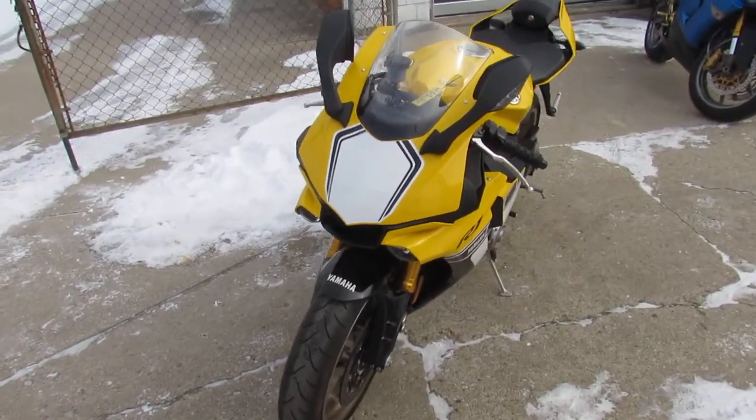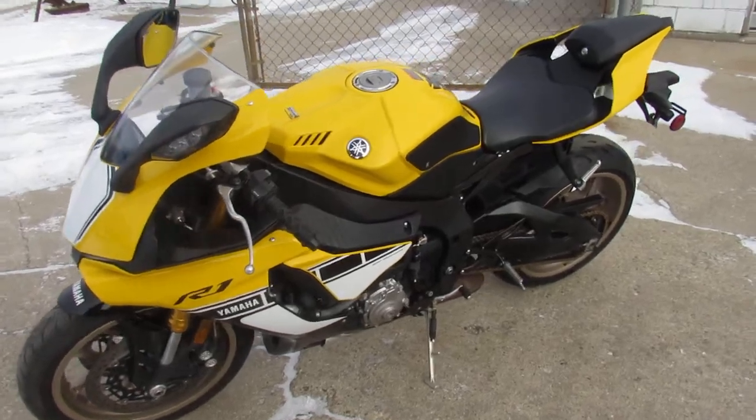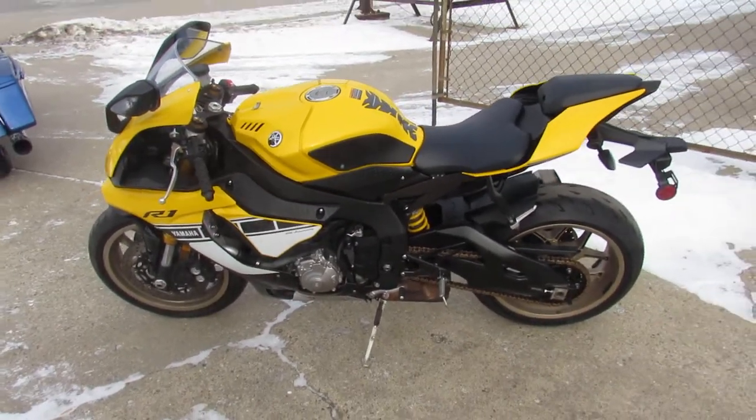Now this is a real nice 2016 Yamaha R1. It's the 60th anniversary. These things are hard to find. This thing is clean.